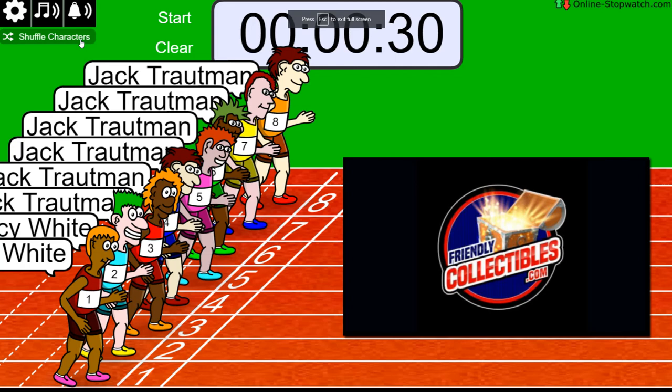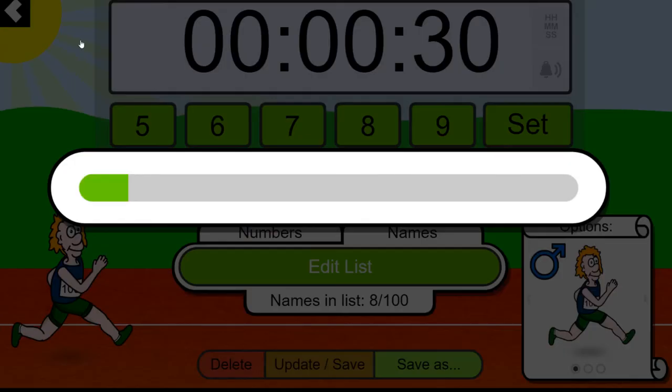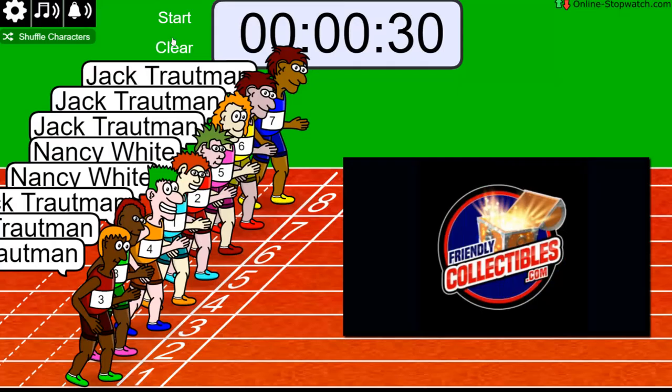First and second each get a spot — that's what I'm trying to say. One, two, three, four, five, six, and seven. And we're off tonight.